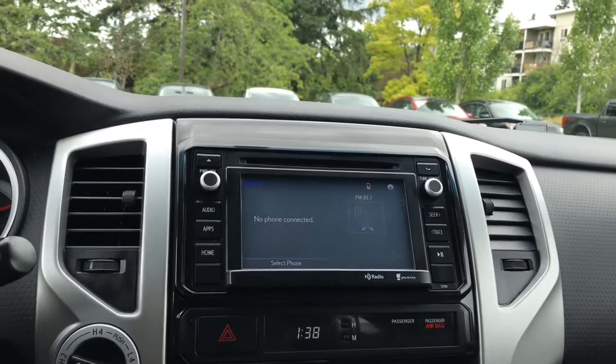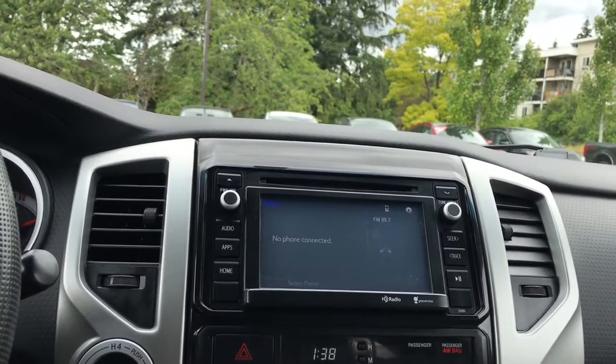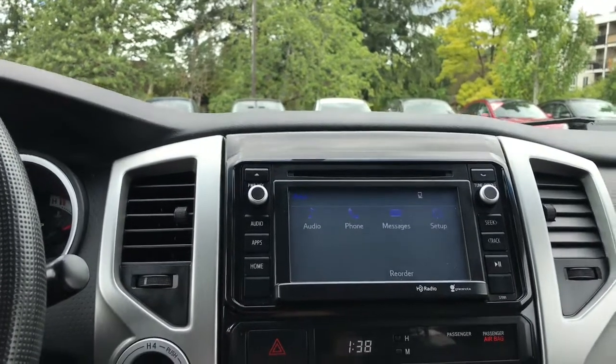Your entertainment system gives you AM, FM, as well as satellite radio, CD, USB, as well as aux or Bluetooth. You can play around with that, connect your phone, and talk hands-free. You've also got a backup camera on the screen.